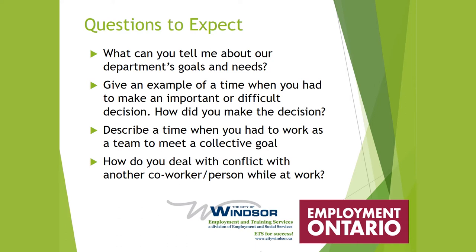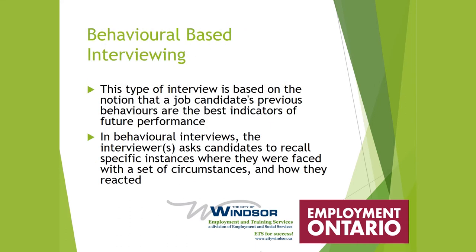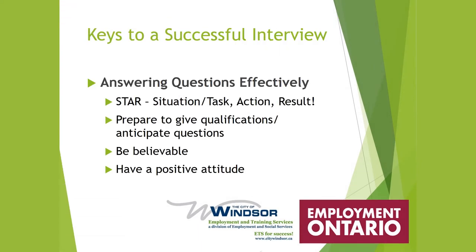'How do you deal with conflict with a co-worker?' — again a behavioral-based question. This type of interview is based on the notion that a job candidate's previous behaviors are the best indicators of future performance. The interviewer asks the candidate to recall a specific instance they were faced with and how they reacted. To answer effectively, we use STAR: Situation or Task, your Action, and what it Resulted in. Prepare, give qualifications, anticipate questions, be believable, and have a positive attitude.